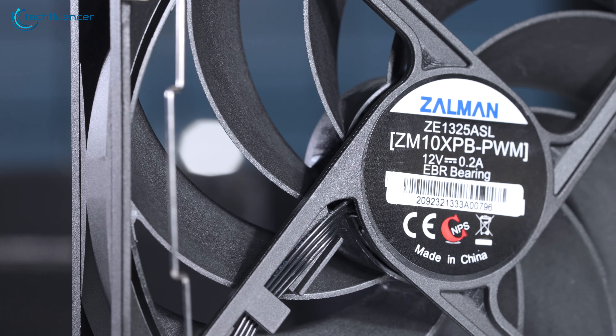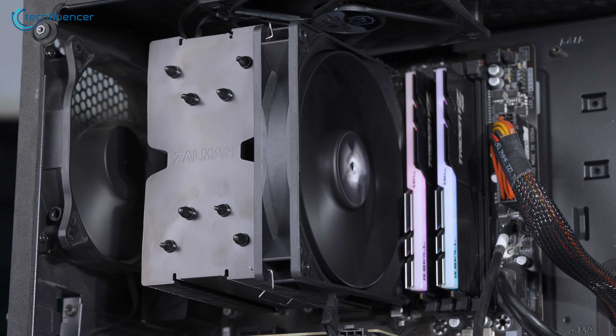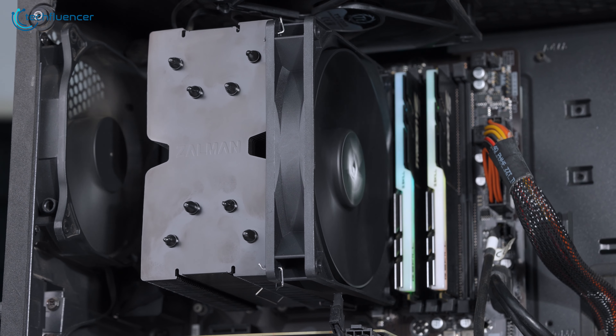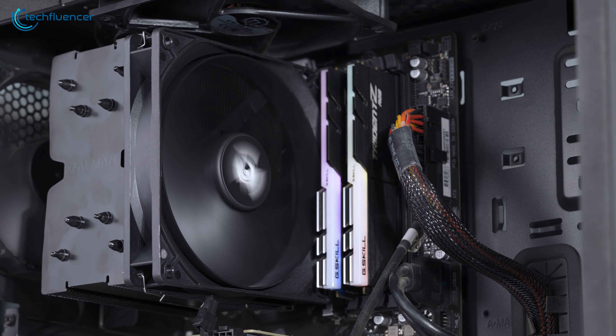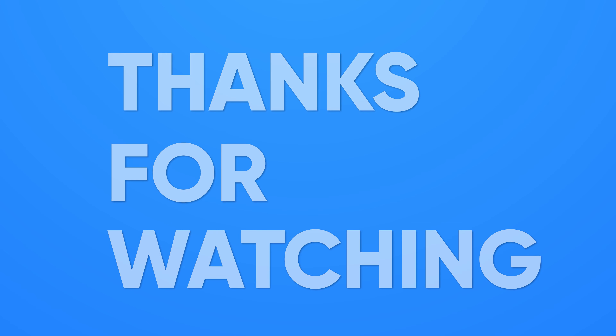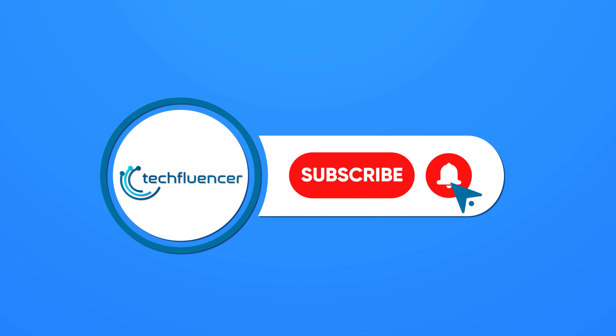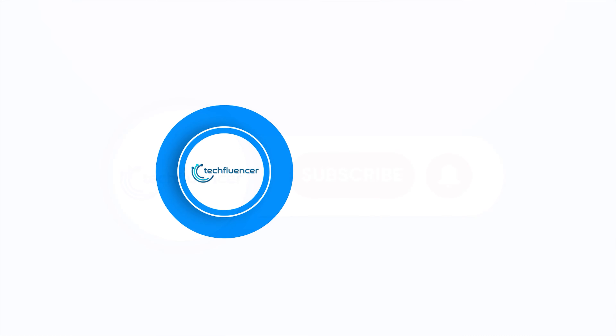It performs effectively without making much noise and looks cool too. We highly recommend it to those who are all in for performance without spending too much. So that was all about the CNPS 10X CPU cooler. If you found this video helpful, please give it a thumbs up, share it with your friends, and comment below to let us know your thoughts. Subscribe to our channel and hit the bell icon if you want to see more videos like this on your feed.